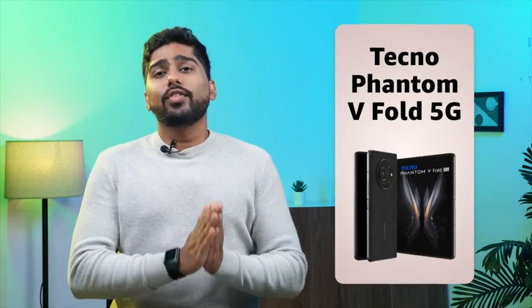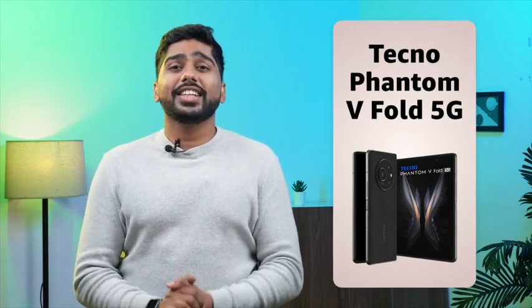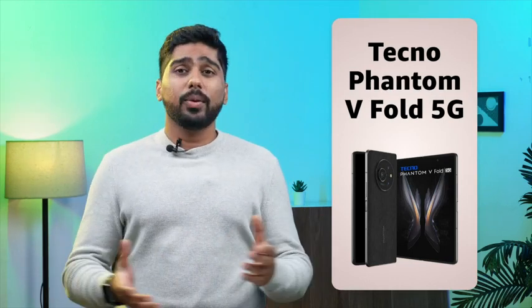Hello guys, Mehul here. Welcome to the world of Techno Phantom V Fold 5G. This revolutionary phone is the first full-size fold in the industry and has been designed to deliver beyond extraordinary performance.